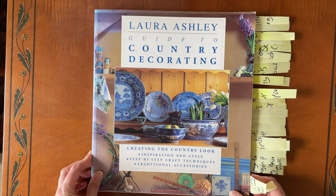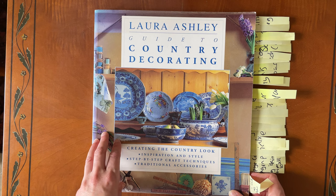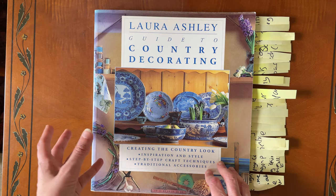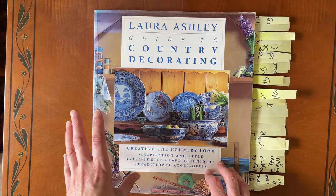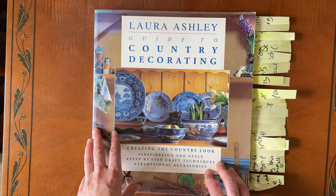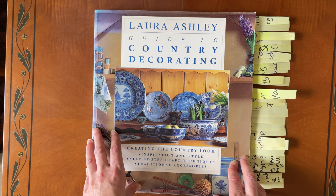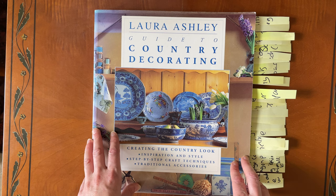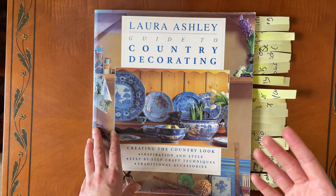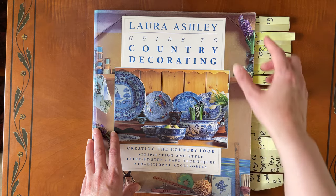Hi, I'm Isla and welcome back to my channel. Today we're going to be discussing the Laura Ashley Guide to Country Decorating. This is part of a series of videos where I discuss the books in my own collection that inspire my own designs as a designer. If you enjoy the video please think about hitting the like and subscribe button — it helps other people find my channel. So you'll have to forgive the plethora of post-it notes; it's a big book and there's lots to get through. So without further ado I'll just get started.